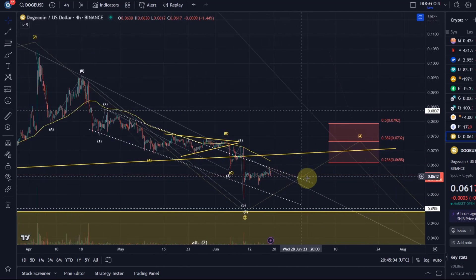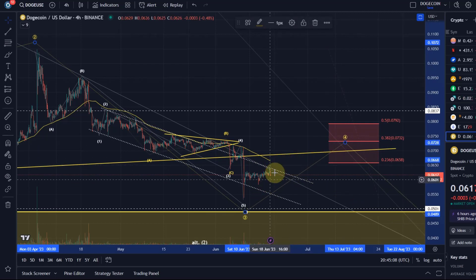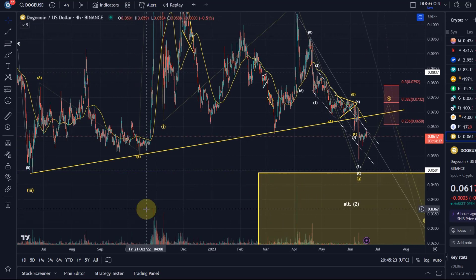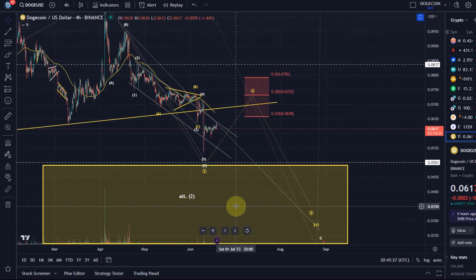I said in the last video that there's a good chance we go a little higher in the fourth wave here. This can extend out a little bit, but resistance is all the way up to 0.0792. So as long as price stays below that, another low is expected into the region of 0.05, or ideally a little lower, which would be the low of May or June 2022, ideally below that.